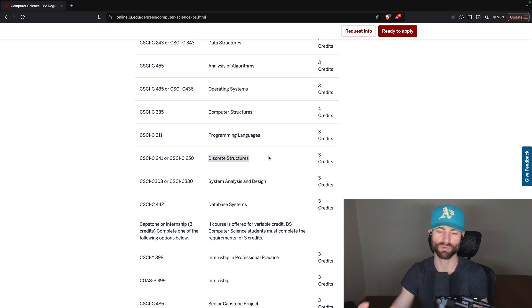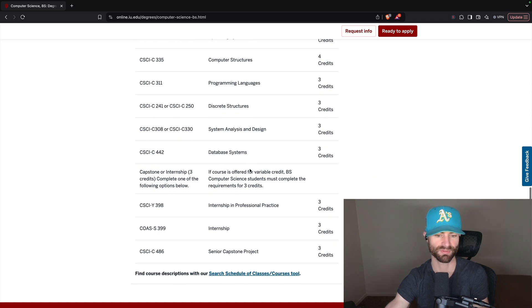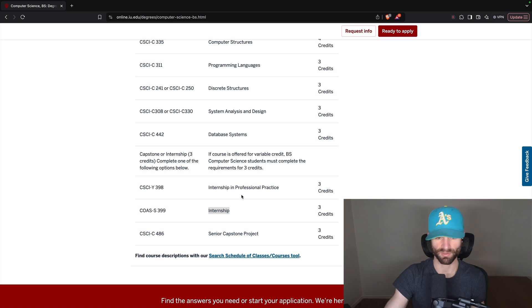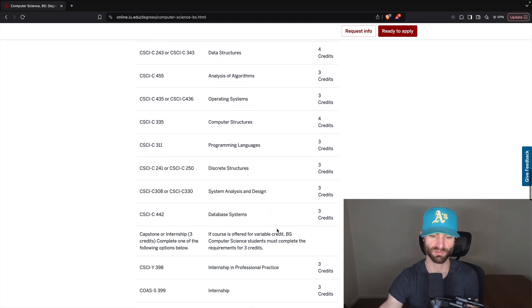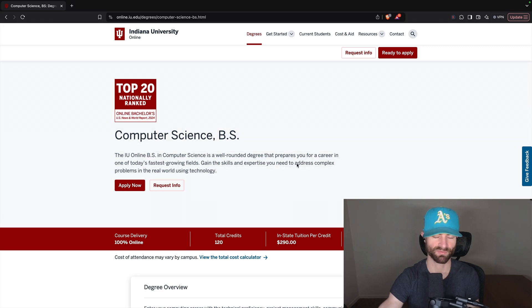You also have System Analysis and Design and Database Systems — pretty straightforward stuff. There's also an Internship and Professional Practice course. I'm curious what that internship course actually entails — I doubt it's a real internship but I'm curious. I might email Indiana University, though emailing these schools never really works out well. My communication with WGU and TESU was good, but most other schools don't communicate very effectively.